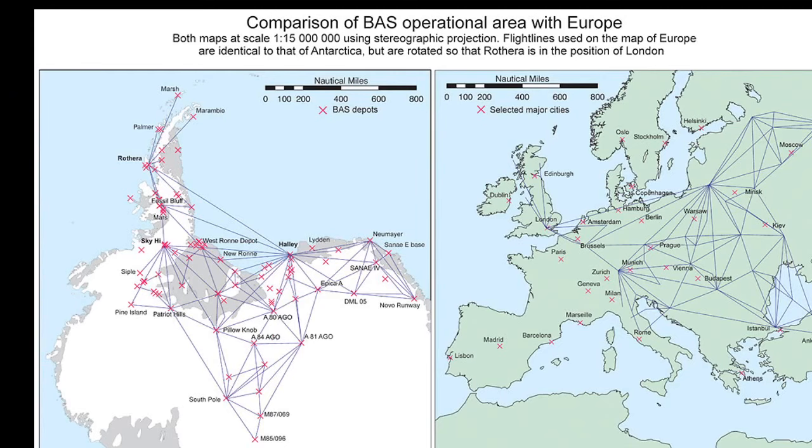These planes fly enormous distances. The map on the left shows the routes our planes fly around Antarctica, and on the right that's the same distances put over Europe — that's like going from Edinburgh to Turkey on some of these journeys. So these little planes have to stop in lots of places to refuel, and the big planes have to go and leave fuel for them there.